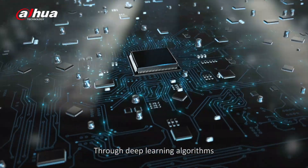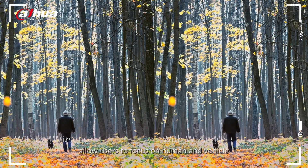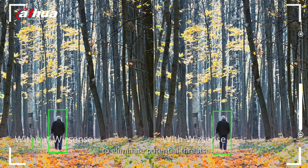Through deep learning algorithms, SMD Plus and Perimeter Protection allow users to focus on human and vehicle, as well as filter irrelevant false alarms to eliminate potential threats.